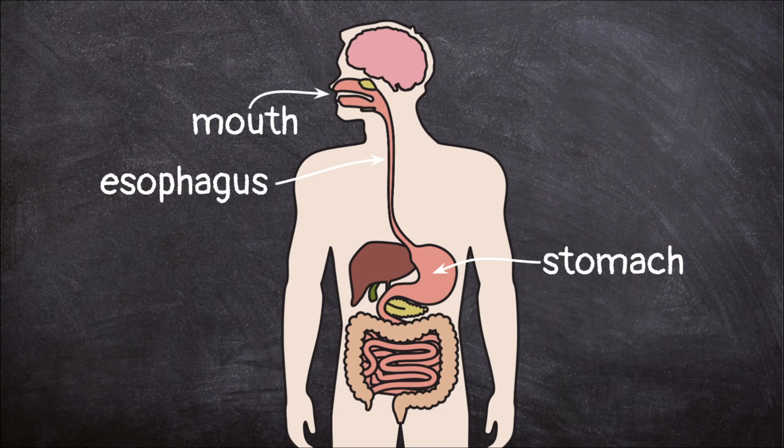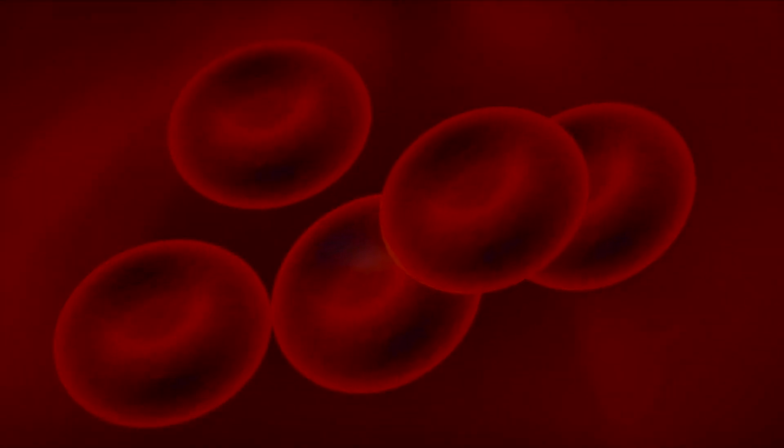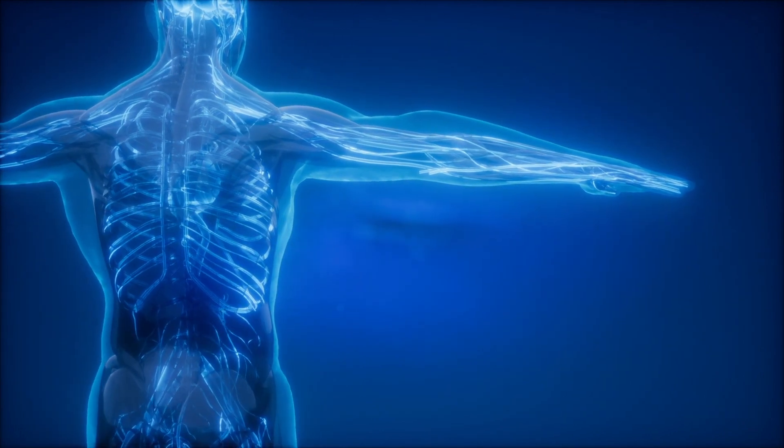After the stomach, the partially digested food is released into the small intestine. The small intestine works together with the liver and the pancreas to break the food down even more. Then, nutrients can be absorbed into the blood. Red blood cells take the nutrients to our cells, which turn them into energy our bodies can use to move and function.